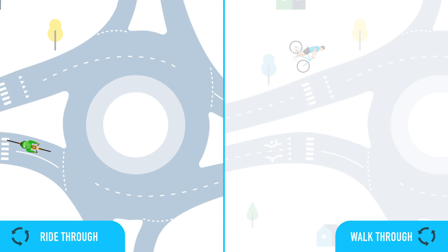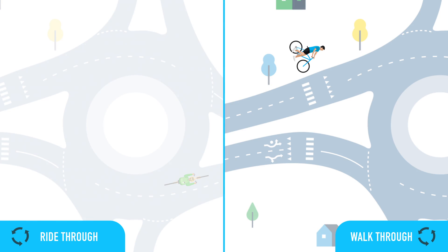As a cyclist, you have two options for how to navigate a roundabout, depending on your confidence level. You have the option to ride through the roundabout, adhering to the same traffic laws as a driver, or to dismount and walk your bicycle along the outside of the roundabout as a pedestrian.